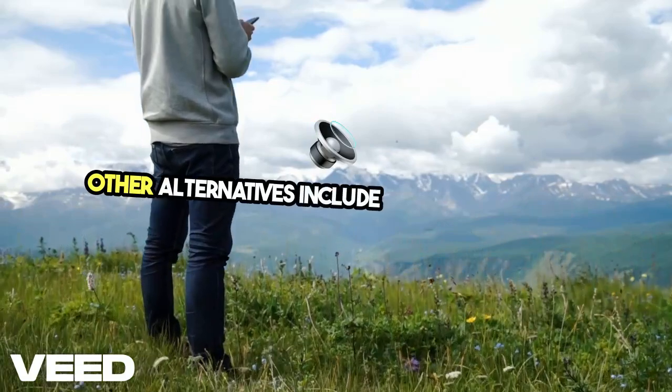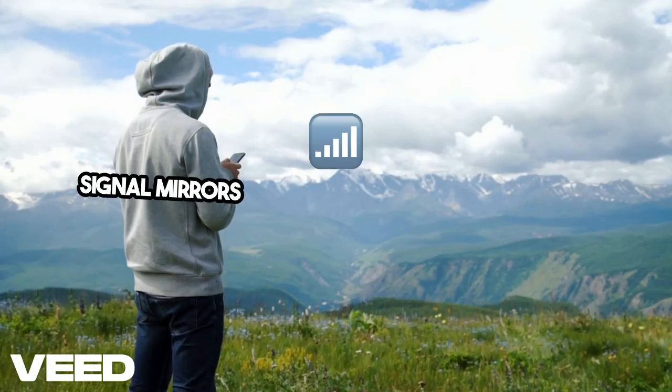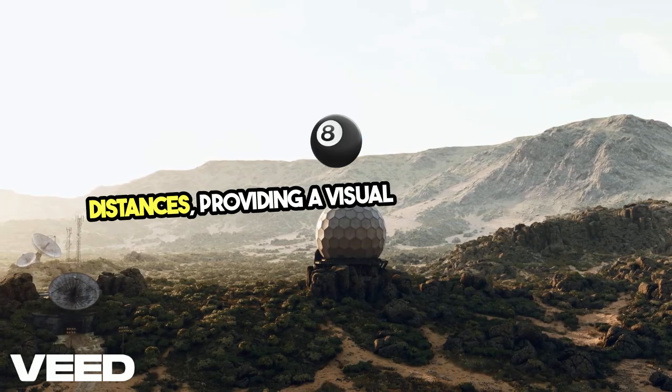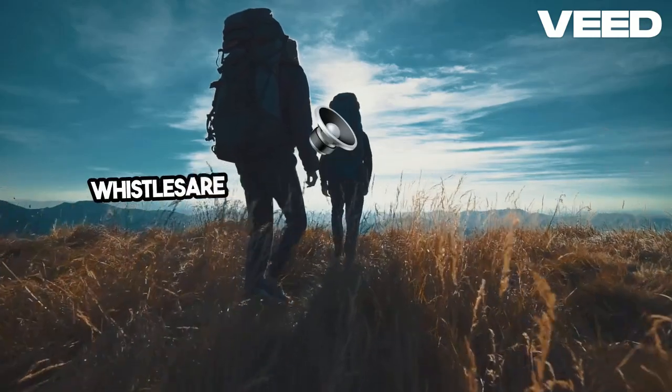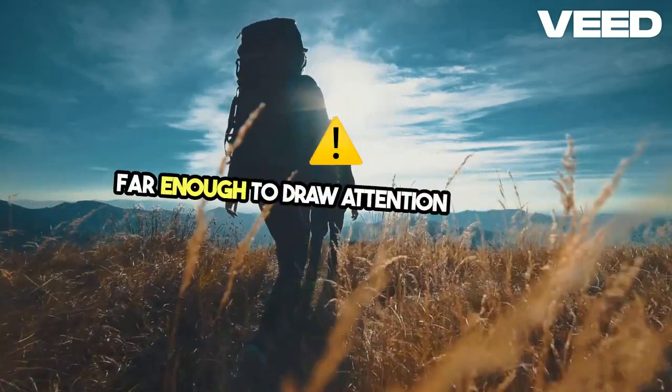Other alternatives include low-tech methods like signal mirrors and whistles. Signal mirrors can reflect sunlight over long distances, providing a visual cue for rescuers or other off-grid contacts. Whistles are simple but effective, with sound carrying far enough to draw attention in a crisis.